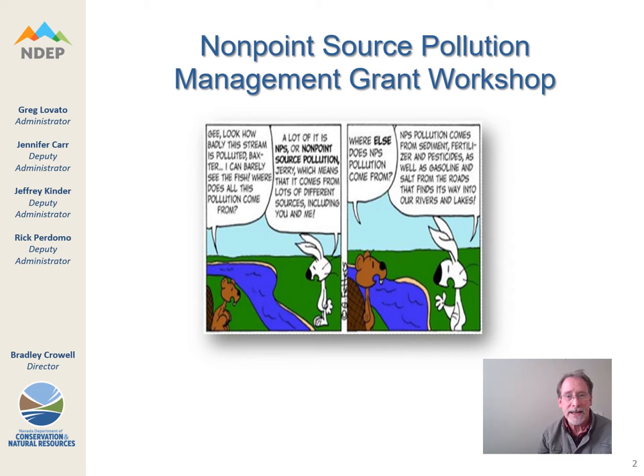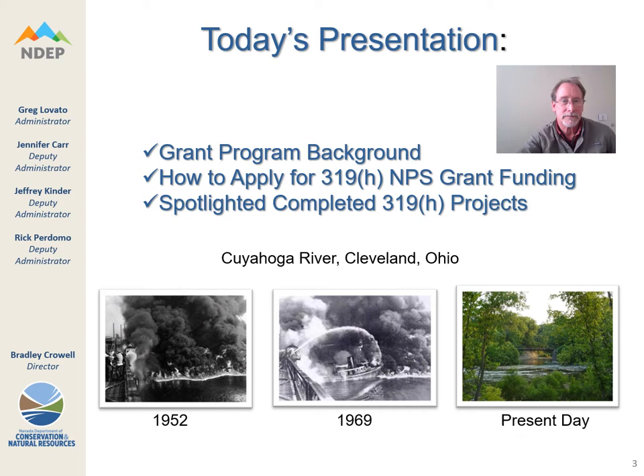It is important to understand the definition of nonpoint source pollution. It is central to ensuring that your project proposal is likely eligible. Due to the nature of the program, you might have a very good project to submit. However, if it is not in line with our Nonpoint Source Pollution Management Program and dealing with mitigating nonpoint source pollution, you might need to be looking for funding through another grant source. This is where you can learn to determine whether your project is appropriate to submit a proposal for grant funding from the Bureau.